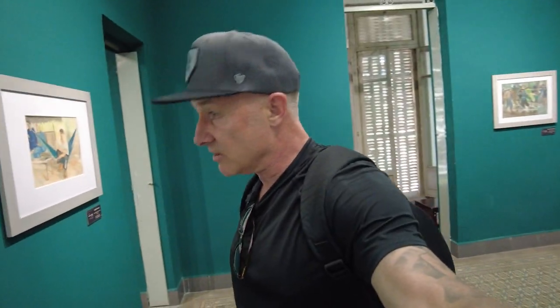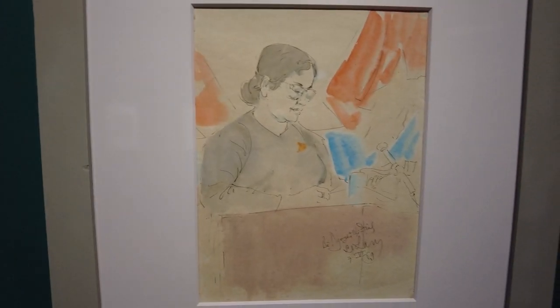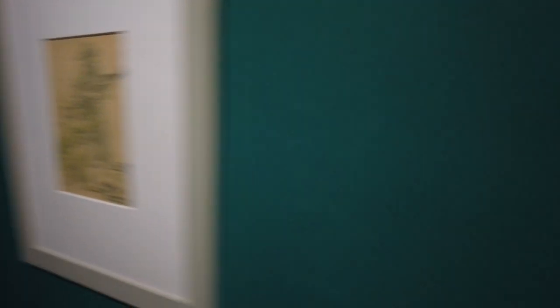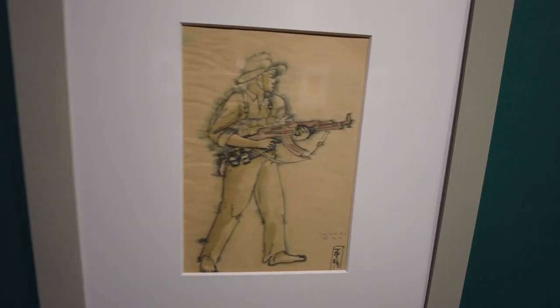In this room are sketches of the southern resistance war. The communist rule dictated what could be art and what could not be art. So this is anti-government art, I guess you would call it.